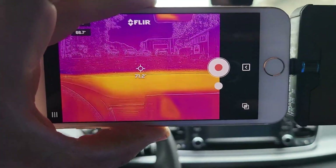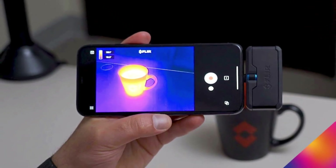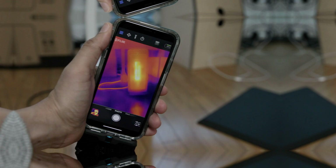Despite this, it accurately measures temperatures between minus 4 and 248 degrees Fahrenheit, within 4 degrees of accuracy — impressive for a device of its size and price range. It connects through the free Fleur One app for easy broadcasting, and the Fleur Tools app is a great addition for extra functionality. The Fleur One Pro LT is a compact, efficient, and user-friendly option.